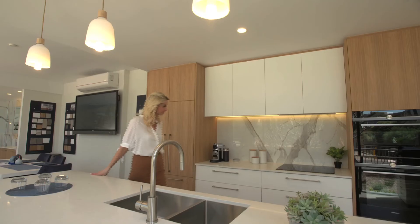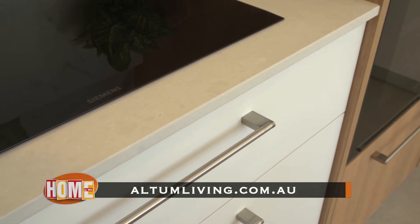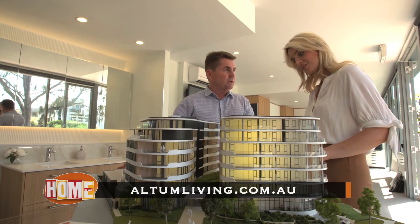Altum by Northerly should be seen, so secure your own piece of paradise and check the website altumliving.com.au. Believe me, it's very special.